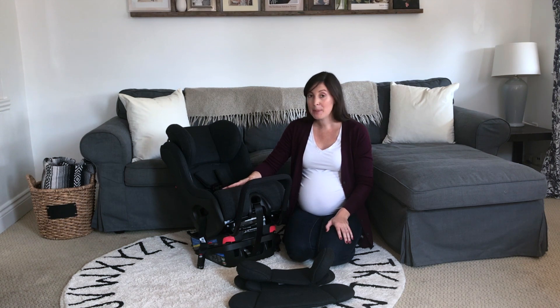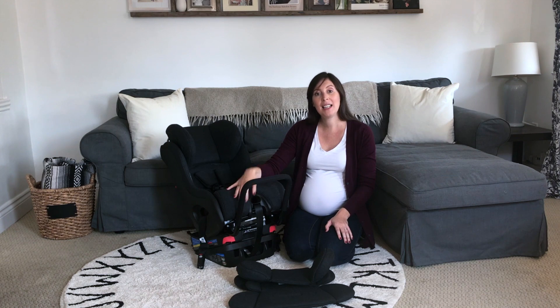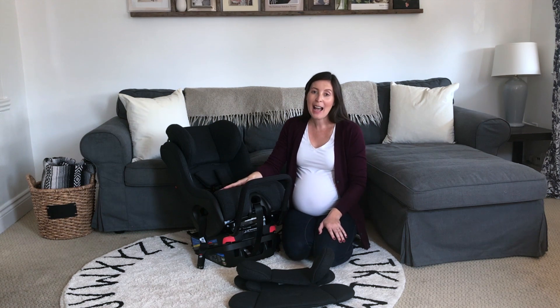The additional feature of this particular seat is that it's called the Mammoth and it features merino wool fabric. This particular variation means that it doesn't need additional flame retardants added, which is really lovely. So this is definitely a little added bonus for our fourth baby, who's being very spoiled with this luxurious seat.